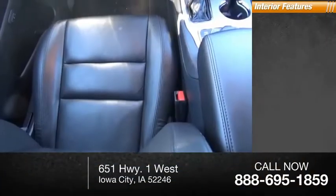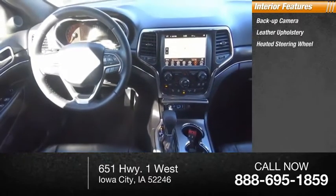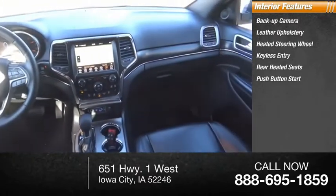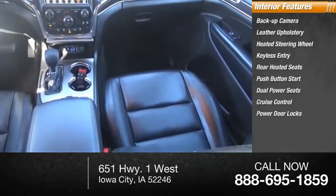Inside you'll find backup camera, leather upholstery, heated steering wheel, keyless entry, rear heated seats, push button start, dual power seats, cruise control, power door locks, power windows.